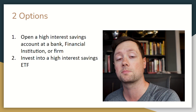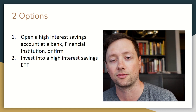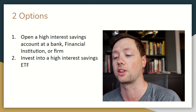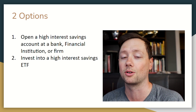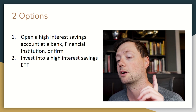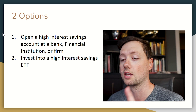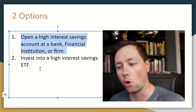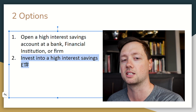It does not replace investments, but it's great if you need cash that you know you'll use — like buying a house, saving for a trip, or saving for a car. It's the best way to store that money because you can earn on it without any risk or downside. When choosing a high interest savings account, you basically have two options: open an account directly with a bank or institution, or invest in a high interest savings ETF.